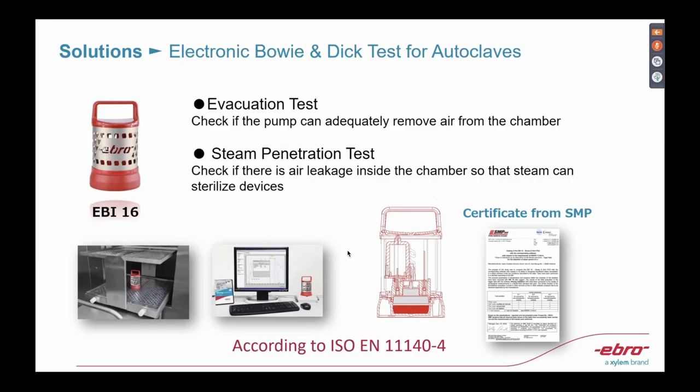Based on the poll, most of you are more interested in moist heat, so this next product should be interesting: our electronic Bowie-Dick test device. It can replace your disposable paper tests — for example, the 3M test paper. When you use paper tests, you have to dispose of them, and you don't get digital data to track why a test failed. Our digital data logger tells you the reason — whether steam didn't penetrate or temperature didn't reach the target. We've done extensive testing and received a third-party certificate, so you can trust it.